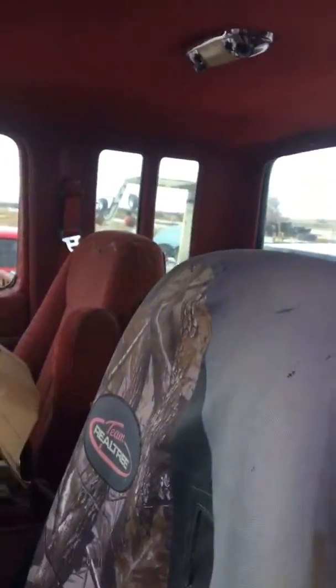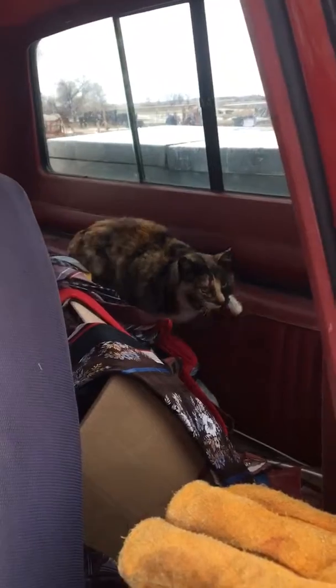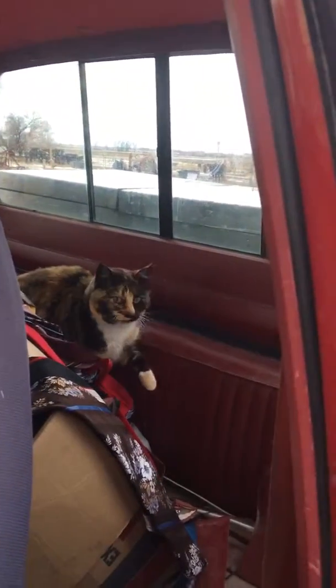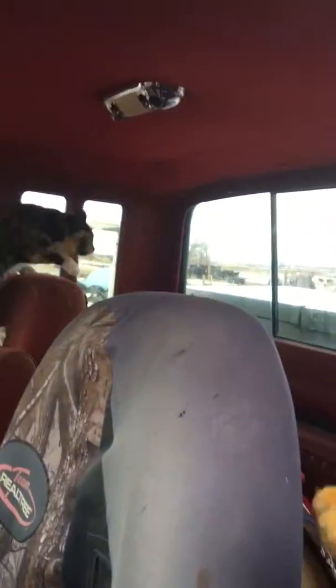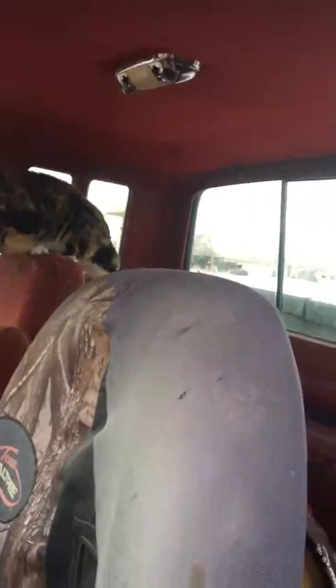This is what happens when you leave the window open when you pick up — you get a cat in here. Now I don't know if this cat's ever been caught before, but it doesn't seem to like the idea of it right now. And now it's gonna hide over there.